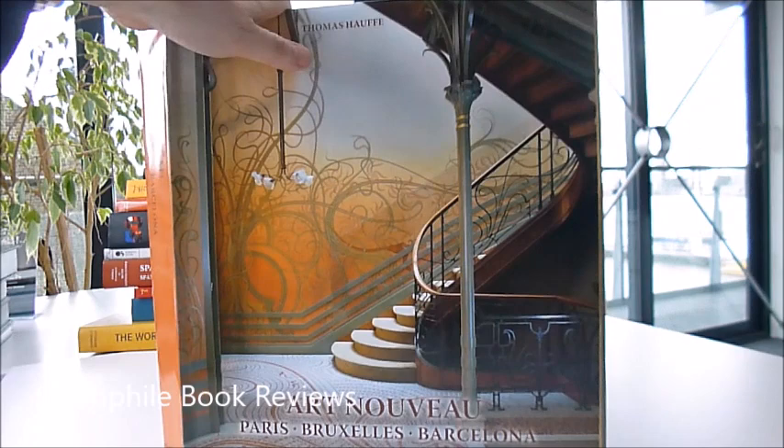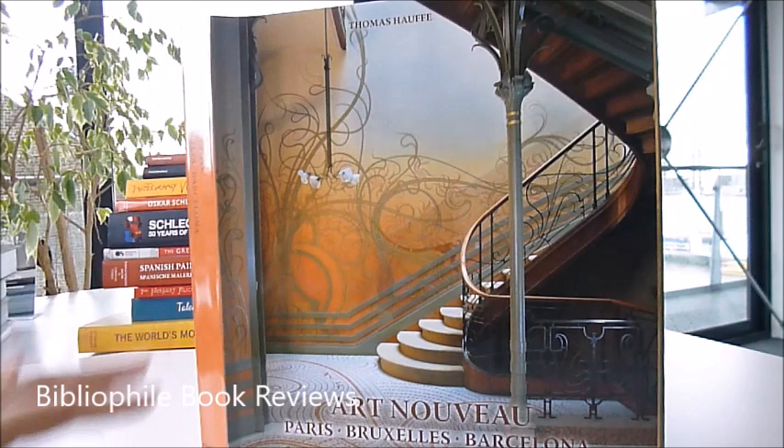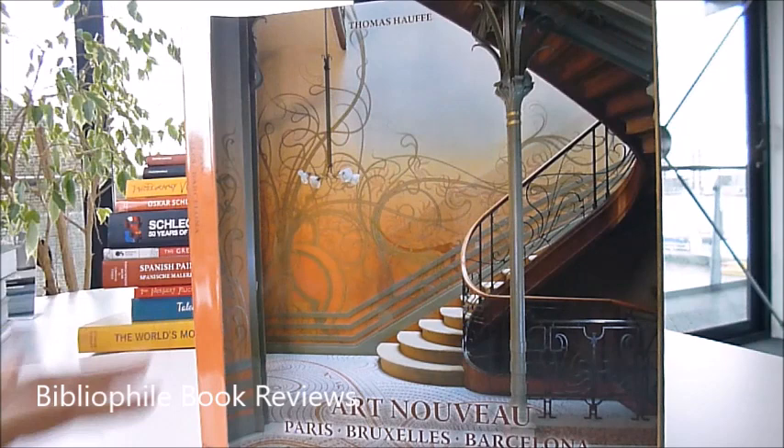In Germany, Jugendstil. In Italy, Stile Liberty. Modern Style, and in Spanish, Modernismo. Beautiful book, just £29.99 — Art Nouveau from bibliophilebooks.com.